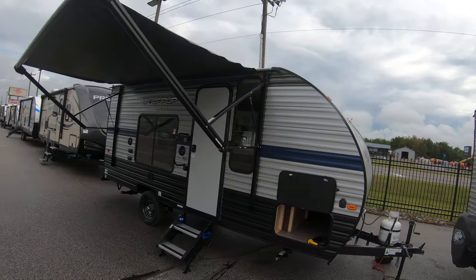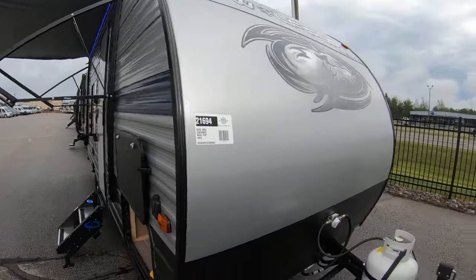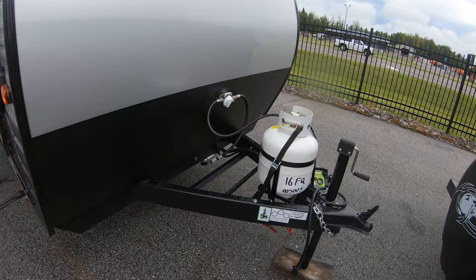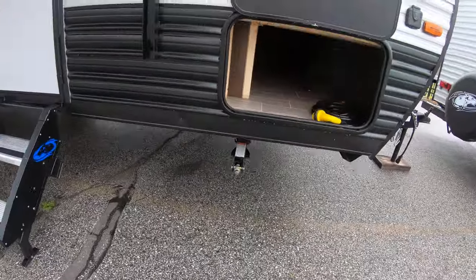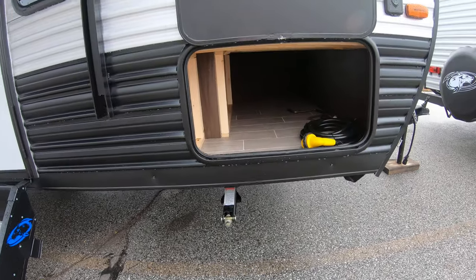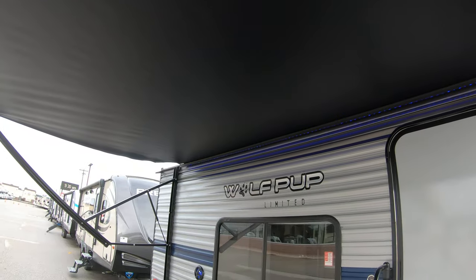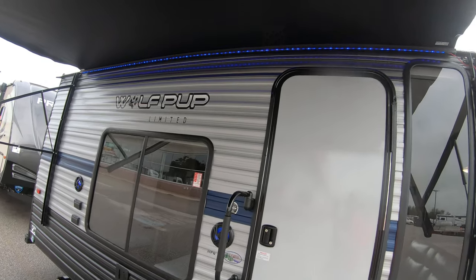As you can see, it's a really short unit — just 16 feet of living space. It's got a hand crank jack in the front, a 120-pound propane tank, and hand crank stabilizers. There's a nice big storage compartment underneath, and a nice awning that covers the whole thing. It also has lots of big windows, letting in lots of natural light.